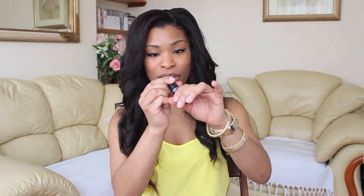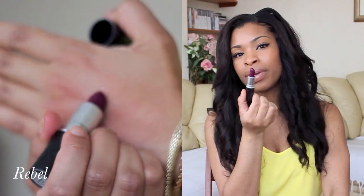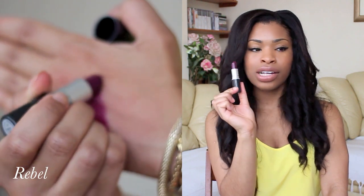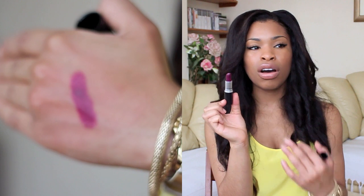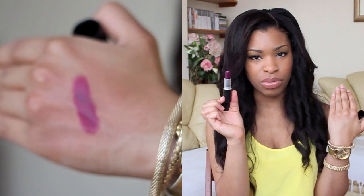Last but not least is Rebel, and Rebel is a satin finish. It's one of my only purpley, plummy lipsticks that actually suits my skin tone. I find that the darker ones make me look really old and the lighter ones just look funny on me, but this one is the only one I've found that really compliments my skin tone. It's amazing on women of colour — so if you are darker than I am and you're looking for a really good plummy or purpley lipstick, this is one you should go for.